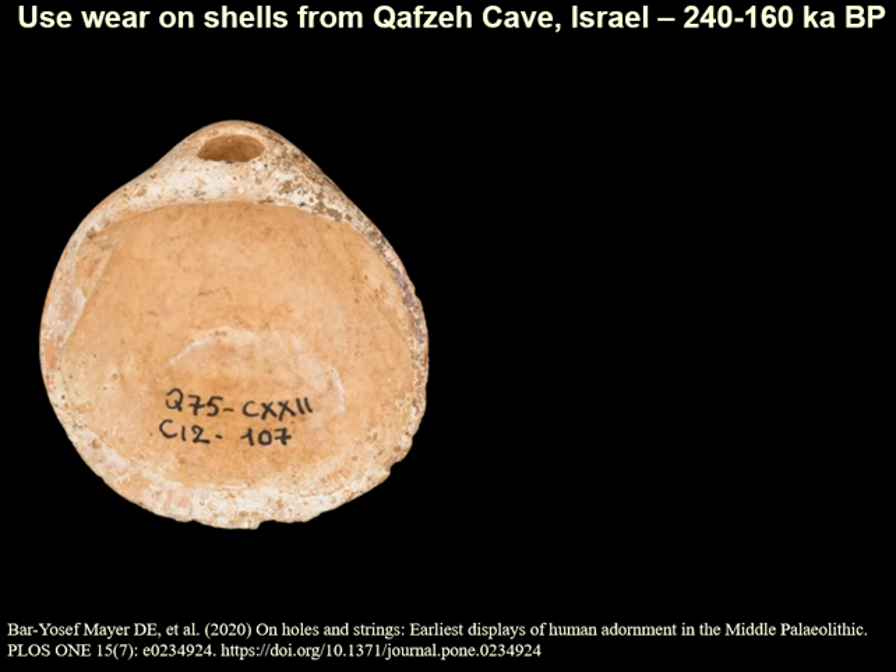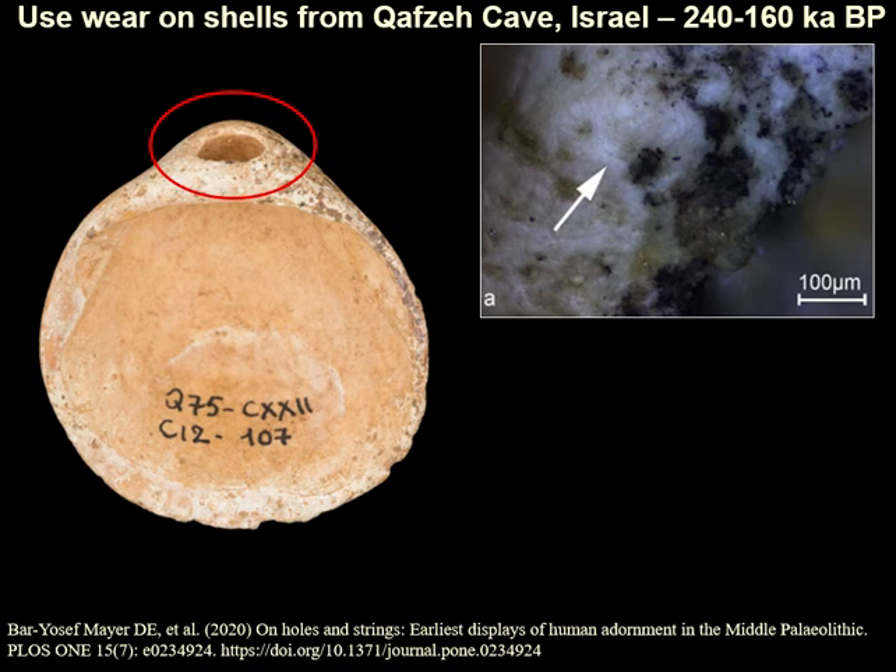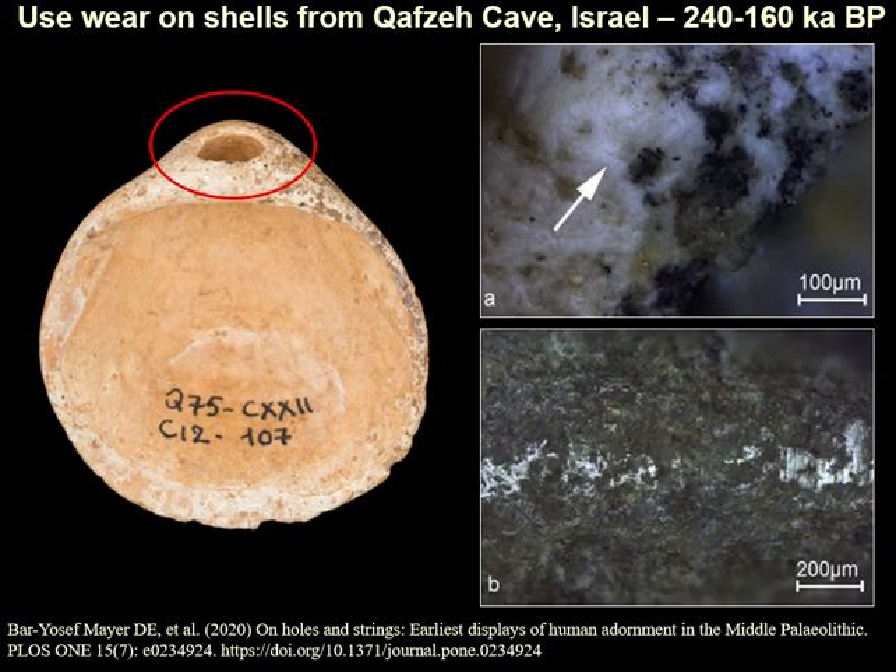Shells like this from a prehistoric site in Israel have naturally occurring holes in them. High magnification examination of the holes shows that they have been abraded by having a cord strung through them, while other wear shows that they were arranged side by side. At about 200,000 years ago, this is the earliest evidence of cords or string, and possibly the earliest evidence for adornment in the world.